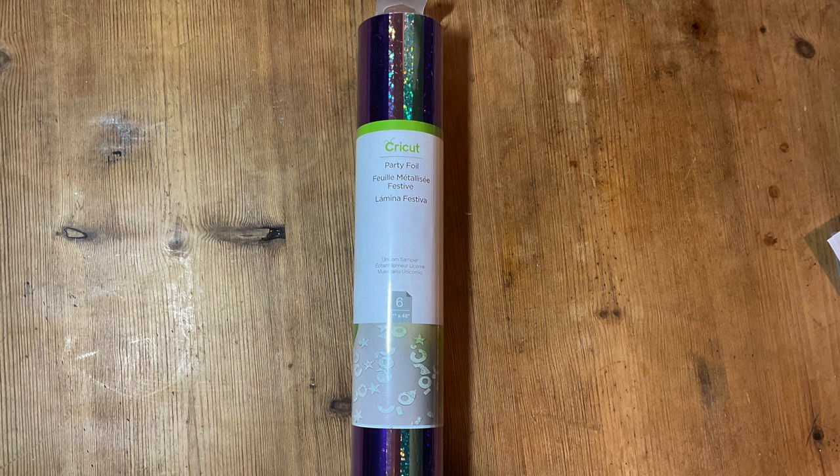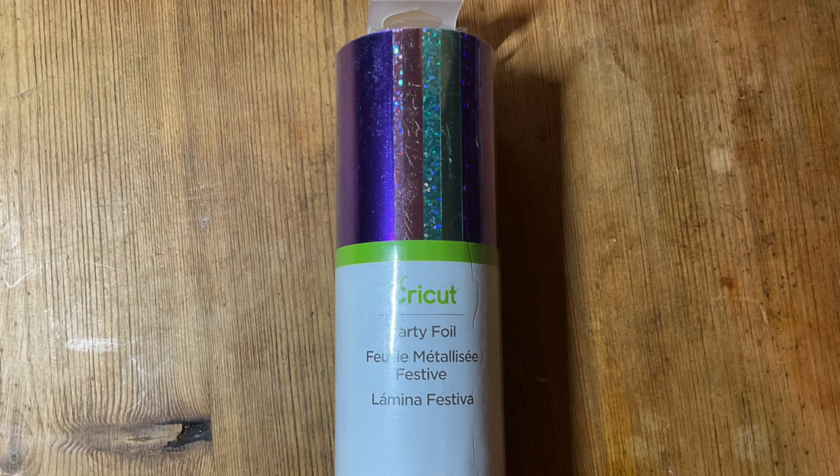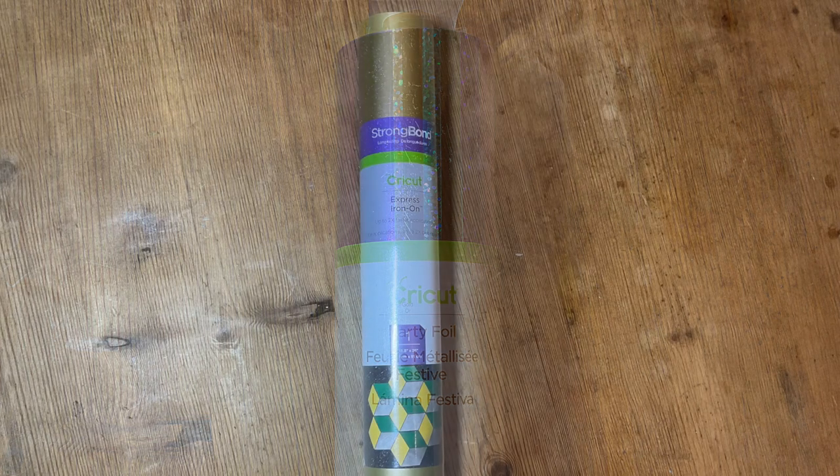Next we have the party foil unicorn sampler set. There are six sheets of party foil in here — you've got some lovely colors: purple, pink, and a sort of aqua color. They come in a sparkle sheet and a plain foil sheet. I really like party foil; I sometimes find it can be a bit of a pain to work with, but you do get some really lovely effects, and there are some lovely colors in here.